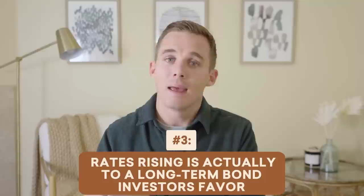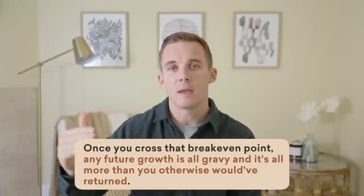Number three: understand that rates rising, although very painful in the short term, is actually to a long-term bond investor's favor. Yes, bond values have gone down quite sharply in a relatively short period of time so far this year. What that's going to do is like taking a big step back, but you're now taking larger steps forward. Once you cross that break-even point — which is fully based upon the duration of your bond portfolio — any future growth is all more than you otherwise would have returned. So while it's been really painful in the short term, if you have a 20 to 30-plus year retirement and bonds are going to play any role in that, this has actually set you up to create more income and have more growth over the course of that time because of what interest rates are doing.